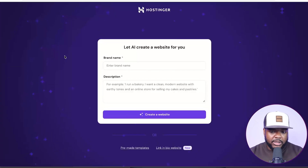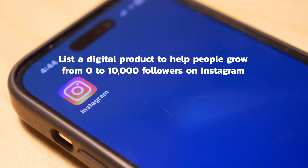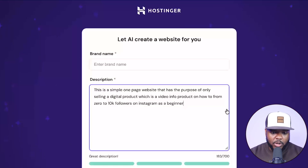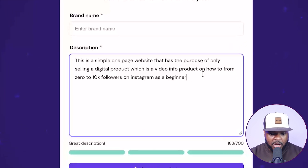One main benefit of using Hostinger's AI website builder is that you can build up to 50 different websites with this particular package, meaning you're going to be able to test out various different niches and see what works. Let me show you exactly what I'd do if I wanted to build a simple website to list a digital product to help people grow from zero to 10,000 followers on Instagram. I'll enter a prompt like this.